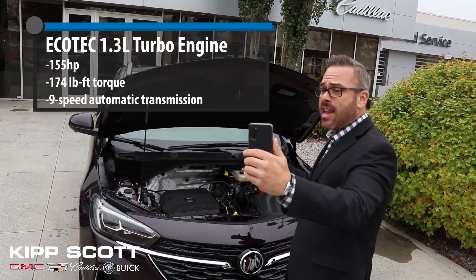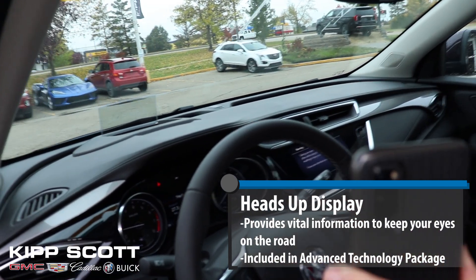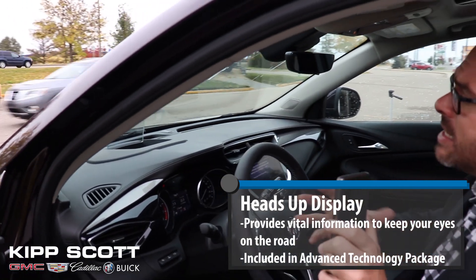We're going to slip inside now — some really cool features. Hey John, inside the car here, one of the coolest things you're going to see when you pop in: check that out, it pops up for you. It's the heads-up display. It's going to show you speed and make sure that you know if you're getting out of that lane.